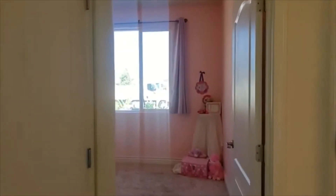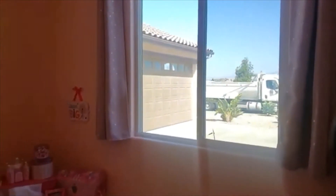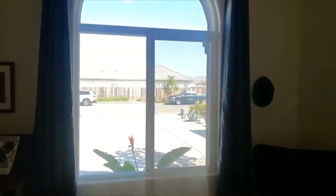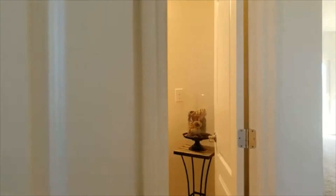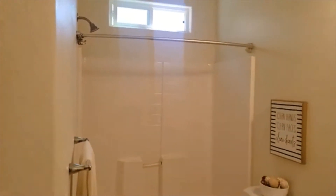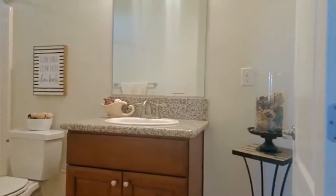It offers a split floor plan. On one side are two bedrooms. This bedroom has a wonderful walk-in closet. The other bedroom has nice space and beautiful views out of the doors. As you go into this bathroom, look at how clean it is. The shower head is up to the seven-foot mark, and there's also additional space to the left of the sink for extra storage.